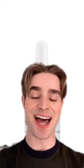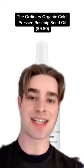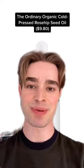And if you're on a budget, you're in luck. You can grab The Ordinary's 100% Organic Cold-Pressed Rosehip Seed Oil. It's at a great price point and still really, really pure.